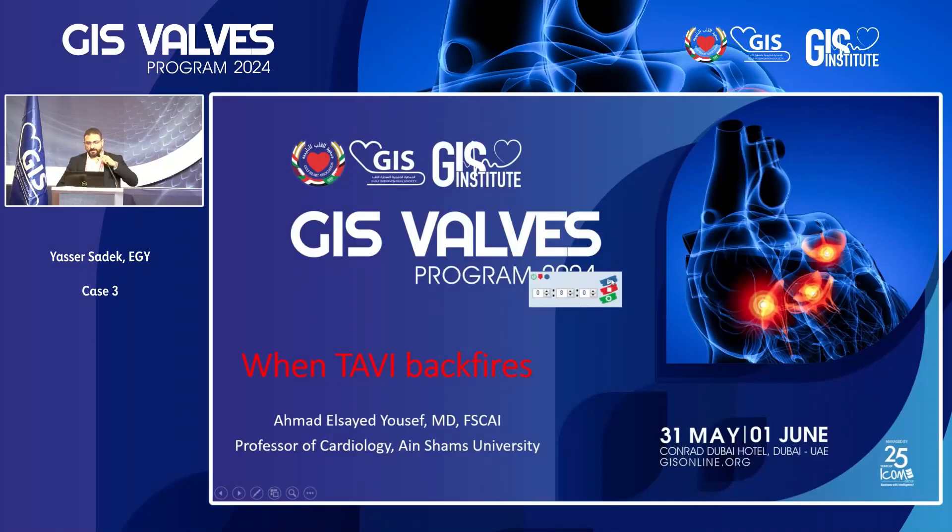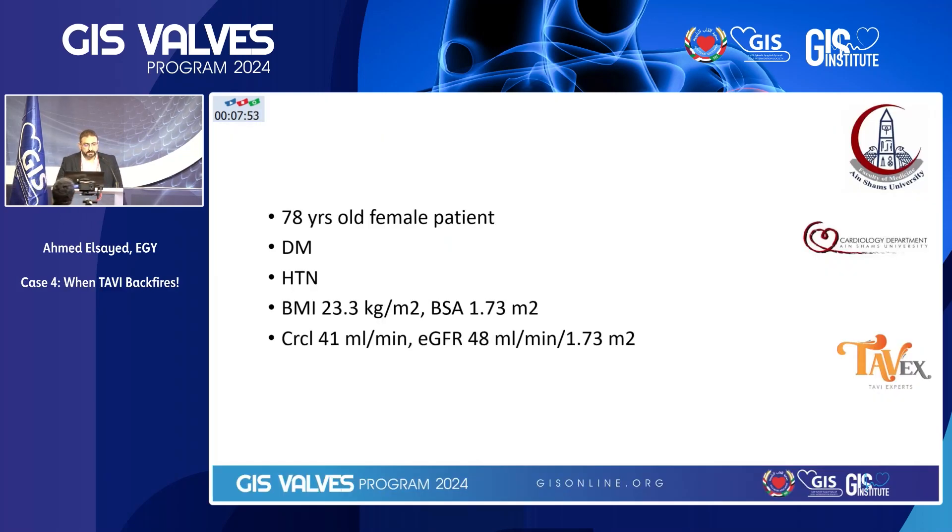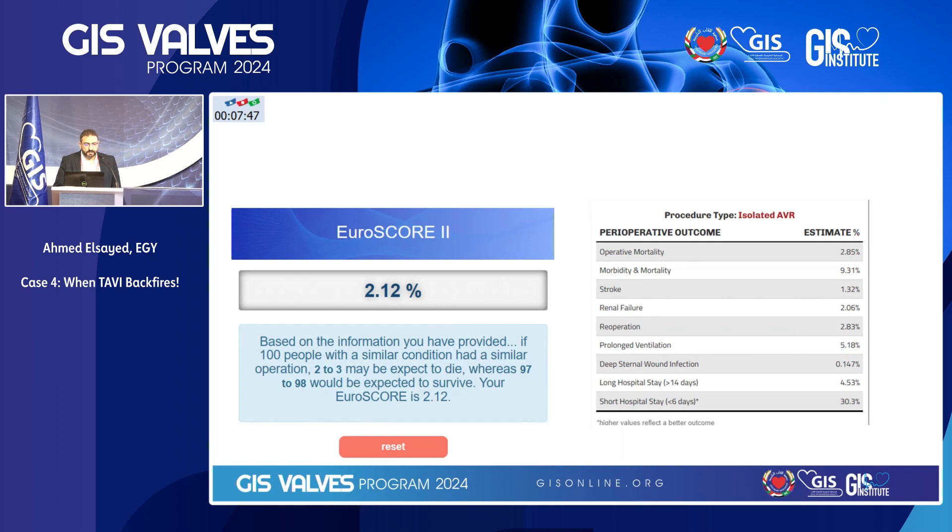Good afternoon everybody. I'm happy to share this complication case with you. My name is Ahmed Al-Sayed and my case is entitled 'When TAVI Backfires.' This was a regular 78-year-old female patient who was diabetic and hypertensive with moderate CKD, with a EuroSCORE II which is acceptable.